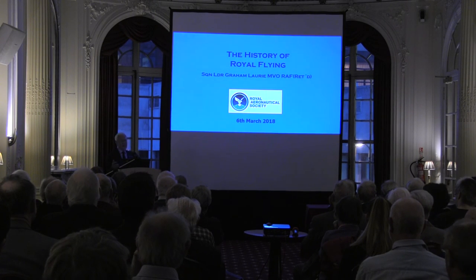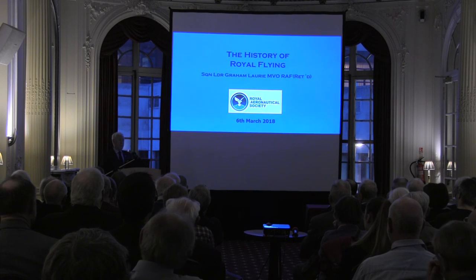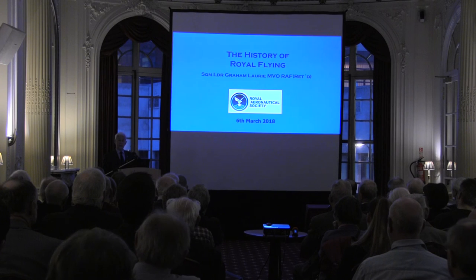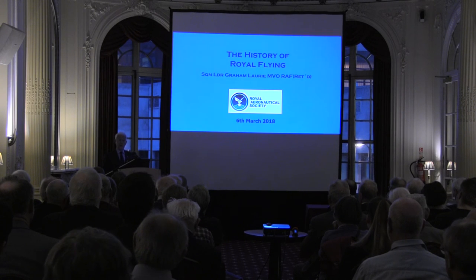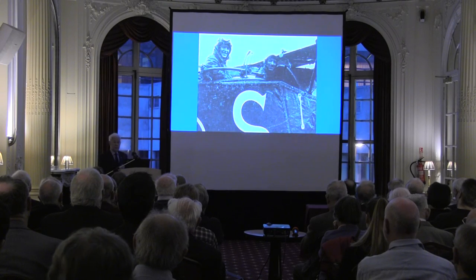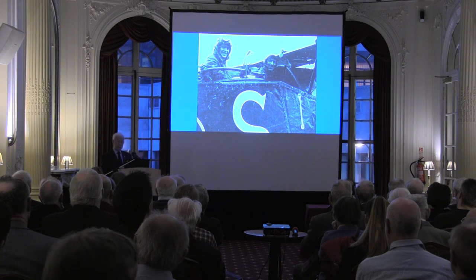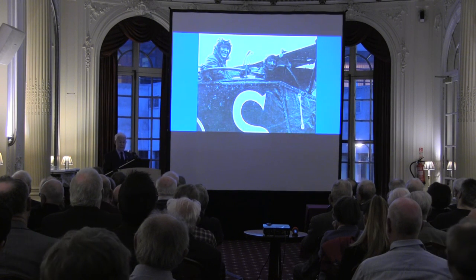Royal Flying — this year is the centenary of the Royal Air Force, but last year was the centenary of Royal Flying as far as the British Royal Family was concerned, because during the war it was the Prince of Wales who flew three times: twice in France over the front, and once, when this picture was taken, in Italy.